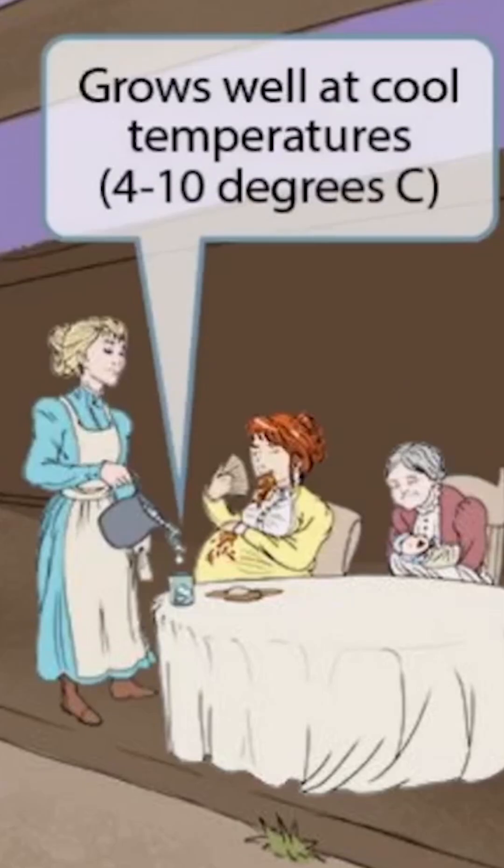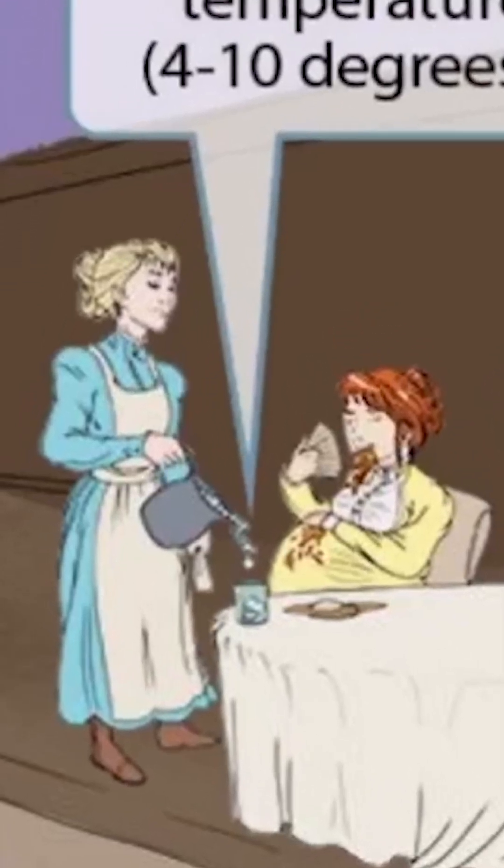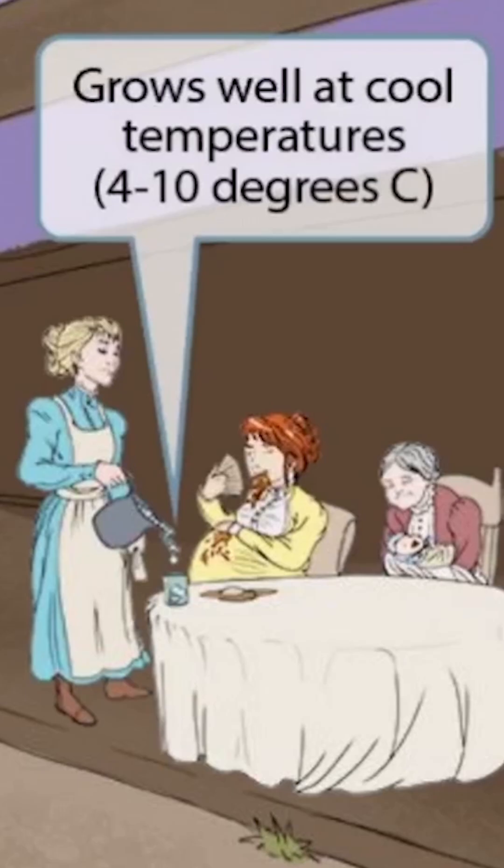Now we've shown a waitress pouring this pregnant woman a nice cold glass of water. If you look closely at the cup, you can see that it's full of ice. The ice and cold water here should help you remember that listeria grows well at cool temperatures, around 4 to 10 degrees Celsius.